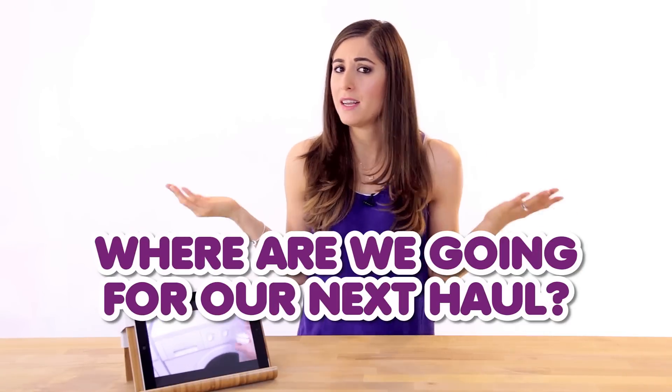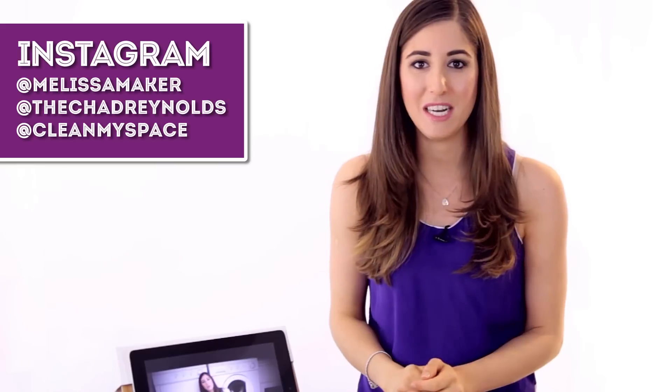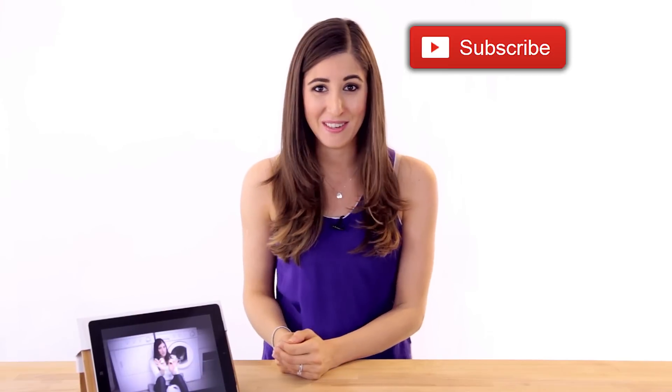That brings this IKEA haul to an end — but let me know where we're going on our next haul video in the comments down below. Also let me know what was your favorite item from this haul and what you think you would pick up if you were going to IKEA. Make sure you follow Chad and I on Instagram — I'm at Melissa Maker, he's at Chad Reynolds, and we are at Clean My Space. We'll show you exactly where we're putting all this stuff and what it actually looks like once it's in use. Click the button if you liked this video, and click subscribe to begin your journey to a cleaner life. Thanks so much for watching!